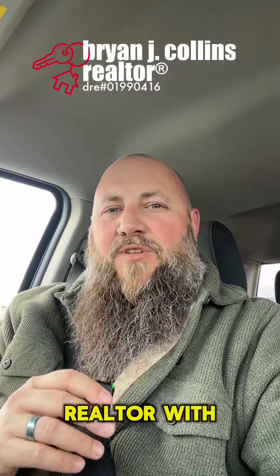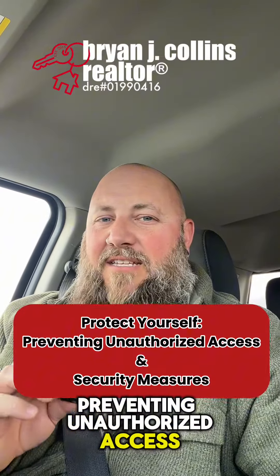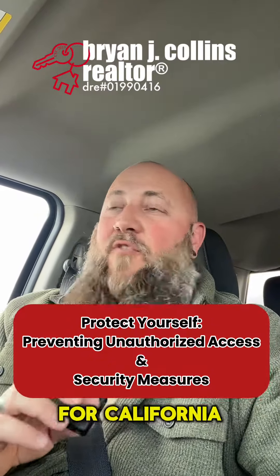Hello, friends. I'm Brian Collins, realtor with Keller Williams and Stephanie Angel team. Today's topic is protecting yourself, preventing unauthorized access, and some security measures for California home sellers.